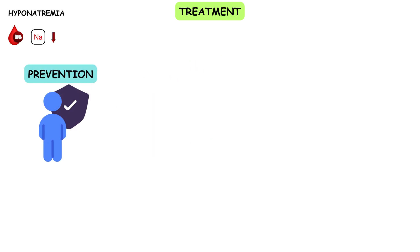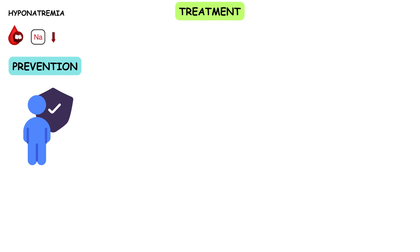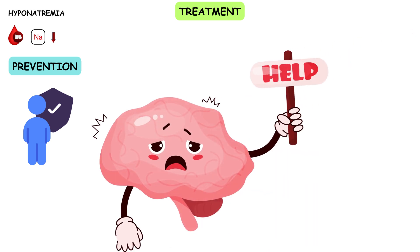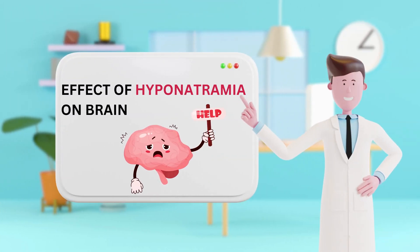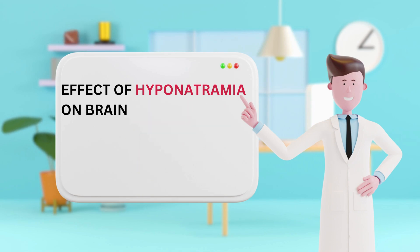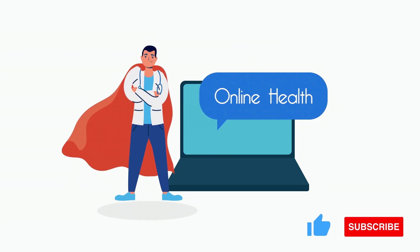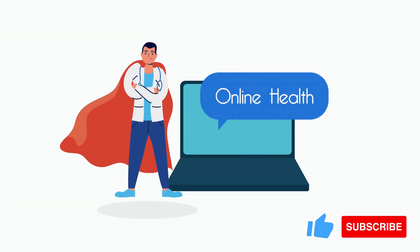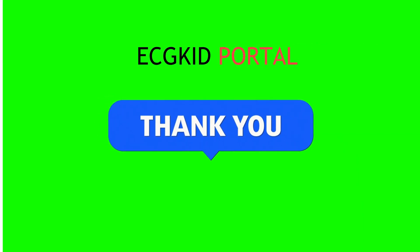Prevention is key. It's essential to stay hydrated, but don't overdo it, especially during endurance events. Listen to your body and seek medical help if you experience symptoms of hyponatremia. A glimpse into how low sodium levels can turn your brain into a waterlogged puzzle. If you found this video enlightening, give it a thumbs up and share it with your friends and family. Hit that subscribe button and join our community for more captivating science content. Thanks for watching, and as always, stay curious.